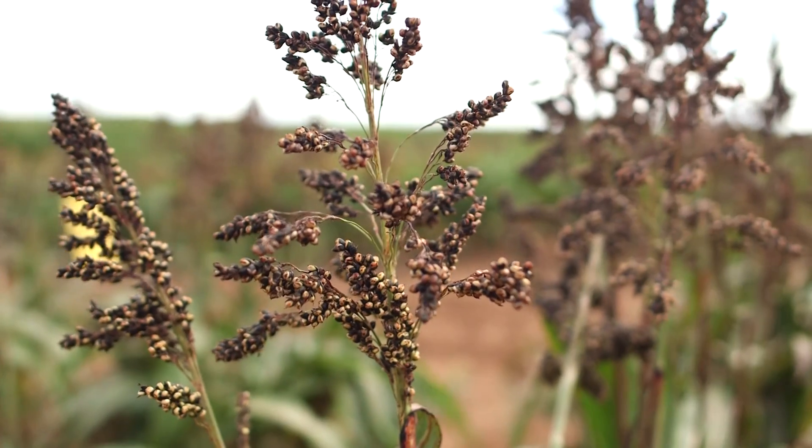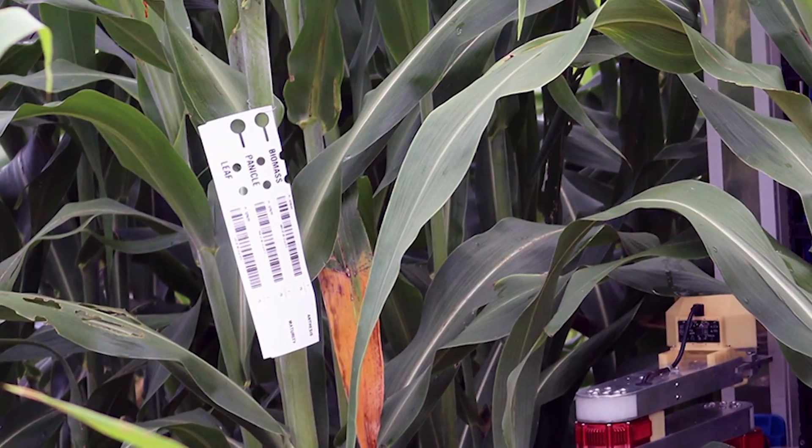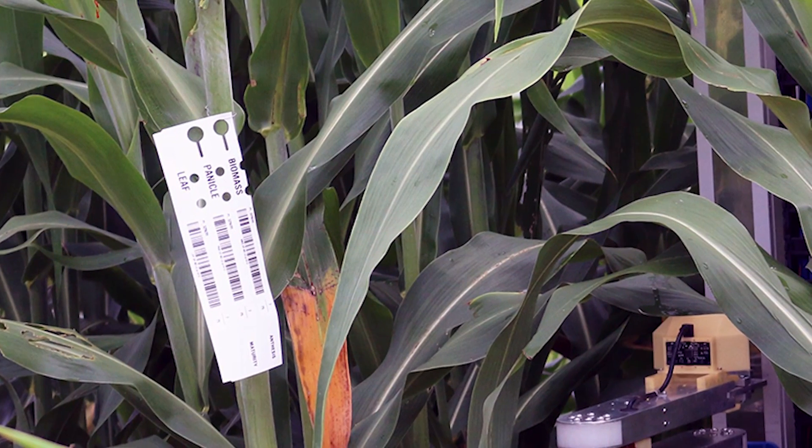I'm a graduate student with Dr. Crestovich. I originally came here to work specifically with the Boost project. In this field behind me there are 400 replicated varieties, but across Clemson we have over 5,000 different varieties, and across the state that number is about 6,000.